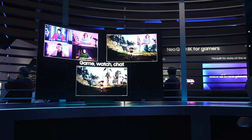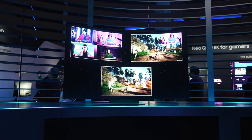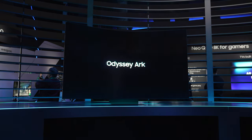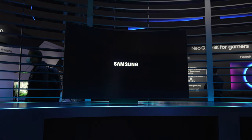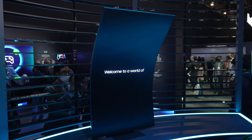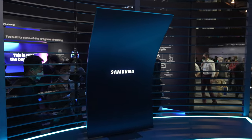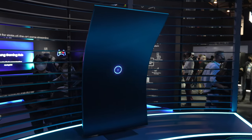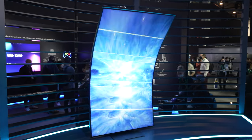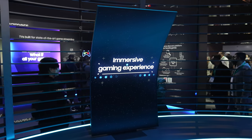Day one of CES 2022 kicked off with showcases of a new range of gaming monitor announcements by Samsung in their Odyssey lineup. Kicking things off in a big way, the Odyssey Arc is set to take screen real estate to a whole new level when it comes to gaming. Hi, Ben from SamMobile. Here is our quick first look at the Samsung Odyssey Arc gaming monitor here in Las Vegas at CES 2022.